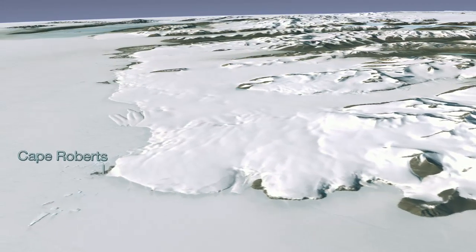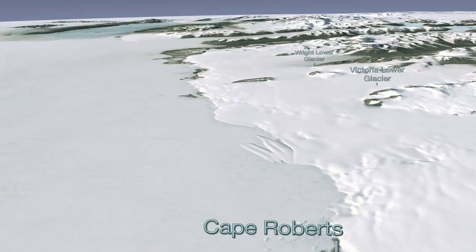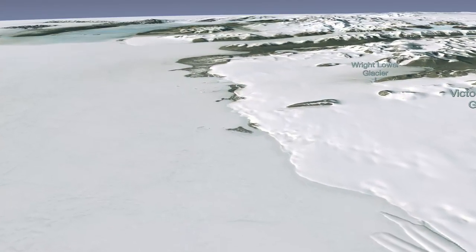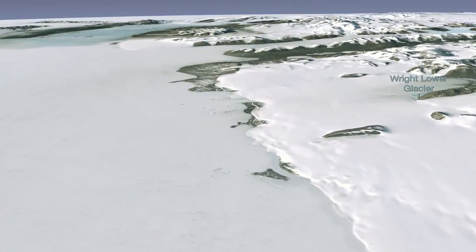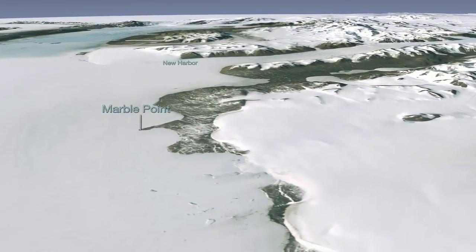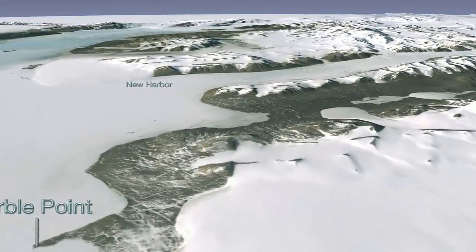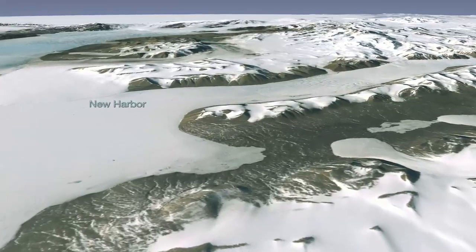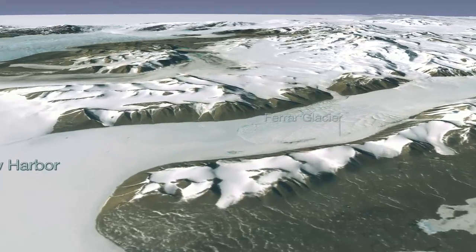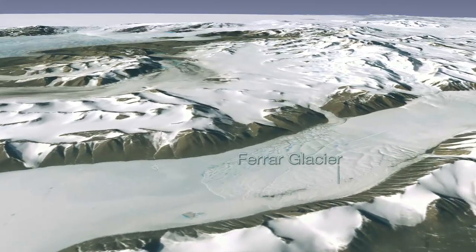As we move further inland, you can begin to see that Antarctica is much more than an endless plain of snow. The ground beneath the Antarctic ice sheet is a mixture of mountains, plains, and ocean basins, and the tallest mountains raise their rocky faces above the vast ice sheet. Among Antarctica's most prominent features are its mighty glaciers, and as we move over the Farrar Glacier, LIMA reveals some areas of bare ground where blistering winds have swept valleys clean of their snow cover.